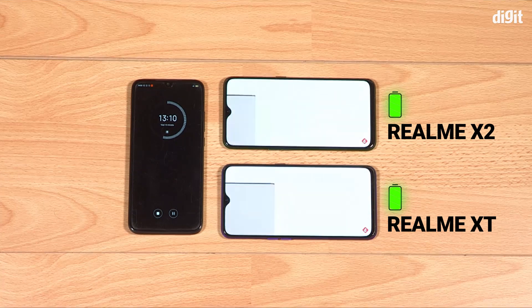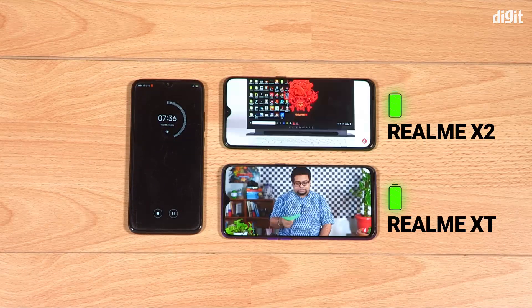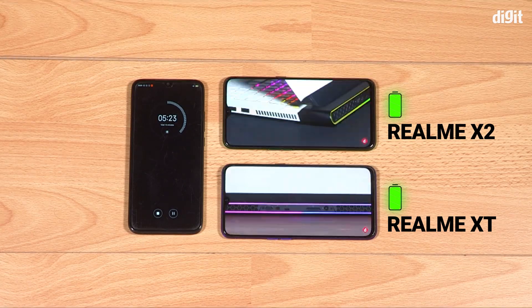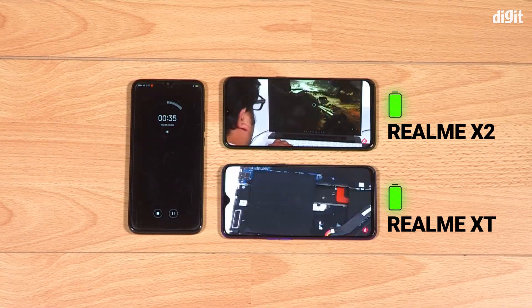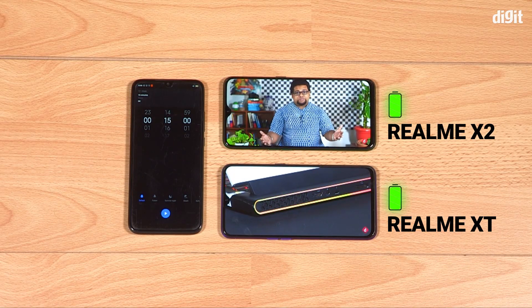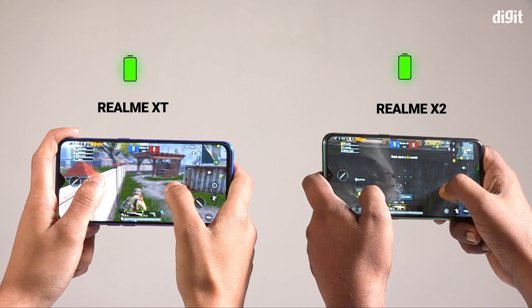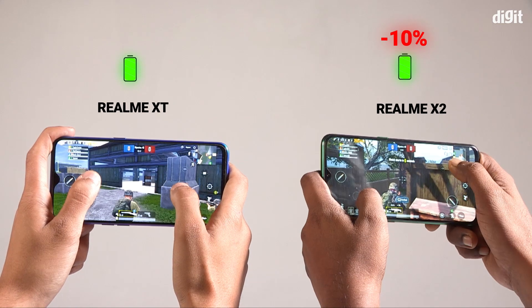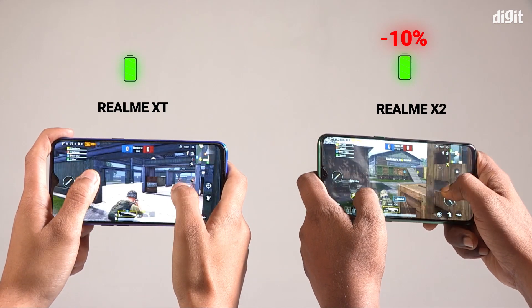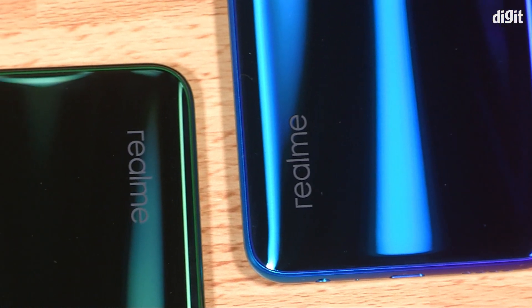We also observed battery drain while gaming and ran a 15-minute 1080p YouTube video, noting the battery drop. Here too, the Realme X2 and the Realme XT were largely similar. Both dropped 3% battery during the video playback test. After 15 minutes of gaming, the Realme X2 dropped 10% battery while the Realme XT dropped just 8%.